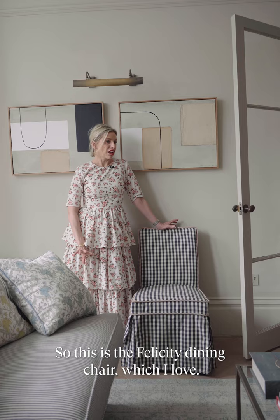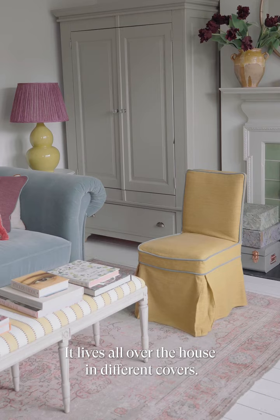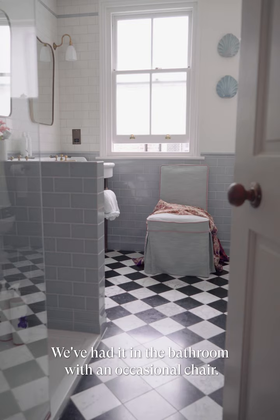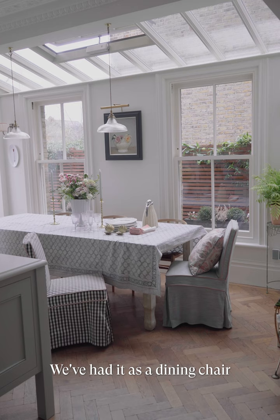This is the Felicity Dining Chair, which I love. It's really slimline, really solid. But the best thing about it are these loose covers, which you can have in a range of fabrics. Here I've got it in a gingham with pink piping. It lives all over the house in different covers — in my husband's office, in the bathroom as an occasional chair, and as a dining chair. Whip off the covers if you get anything on it and put it in the machine.